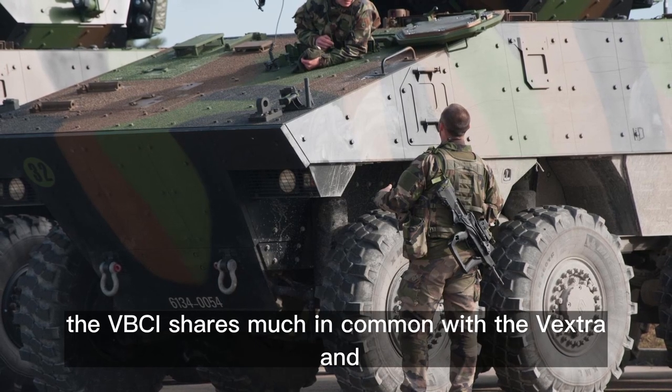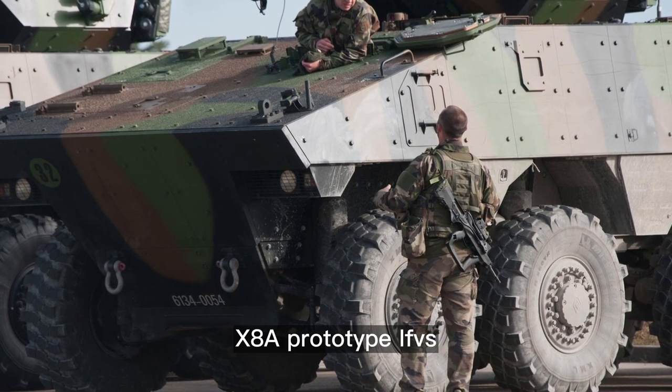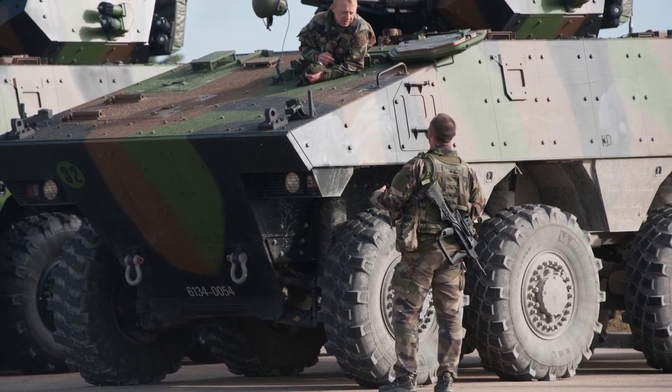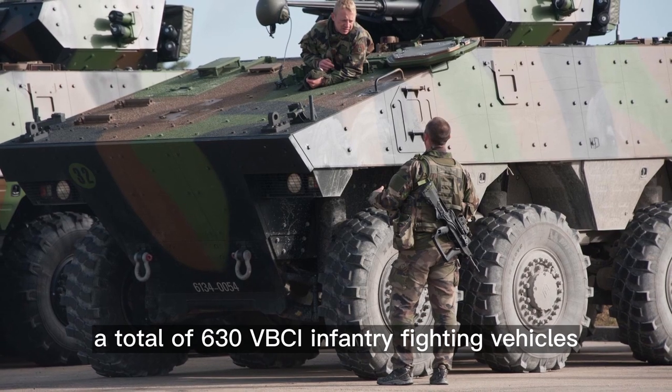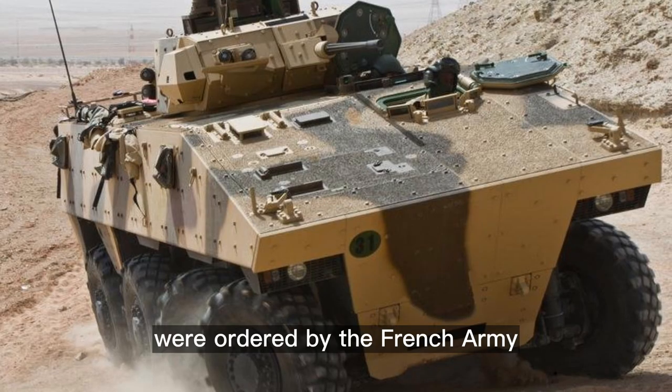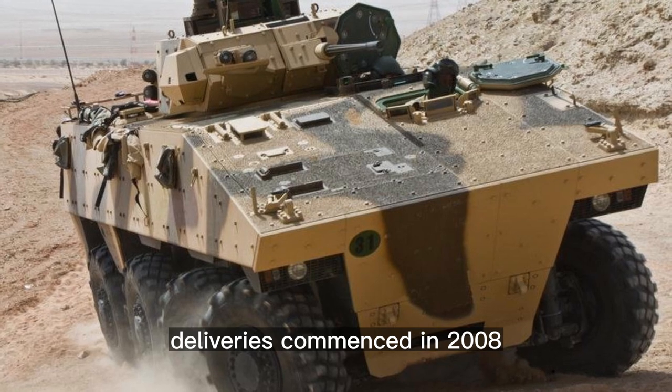The VBCI shares much in common with the Vextra and X-8A prototype IFVs, developed by GI-80 Industries and Renault in the early 1990s. A total of 630 VBCI infantry fighting vehicles were ordered by the French Army. Deliveries commenced in 2008.